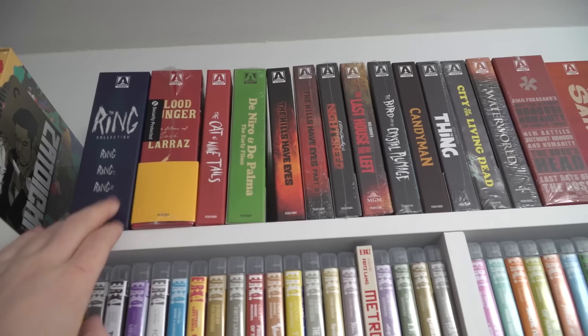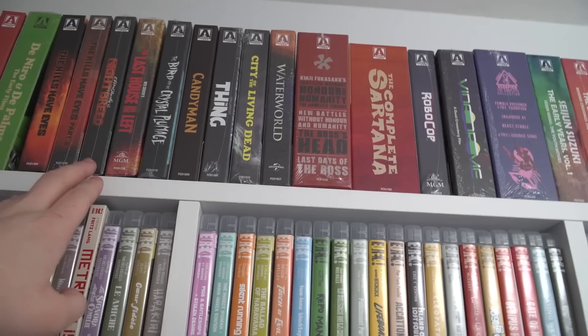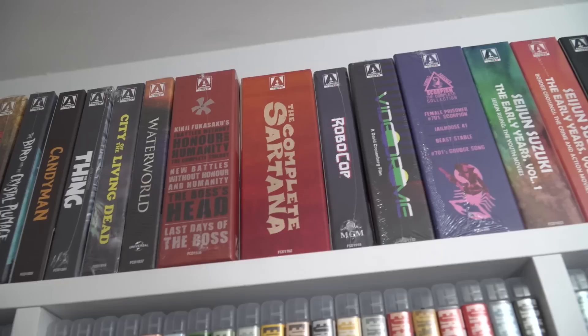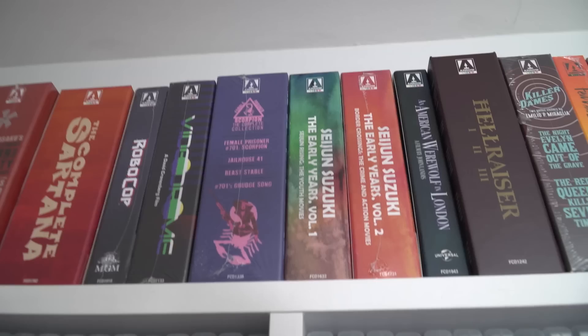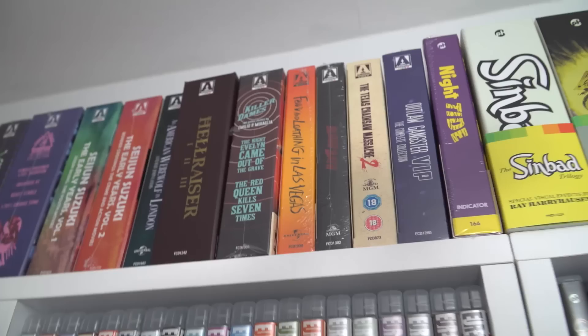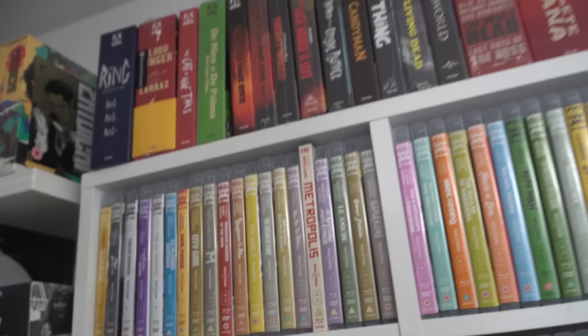I've got the Ring box set, the Lara's one — not cracked open yet — Cat and Nine Tails, that's the Argento set, De Niro, De Palma, Two Hills Have Eyes, Nightbreed, Last House on the Left, Bird with the Crystal Plumage, Candyman, The Thing, City of the Living Dead, Waterworld, the second Battles Without Honor and Humanity set — unfortunately I don't have the first, I missed that before it went out of print — Sartana set, Robocop, Videodrome, Female Prisoner Scorpion, two Seijun Suzuki sets, American Werewolf in London, Hellraiser, Killer Dames, Fear and Loathing, Bloodbath, Texas Chainsaw Massacre 2, and the last Arrow one is the Outlaw Gangster VIP collection.